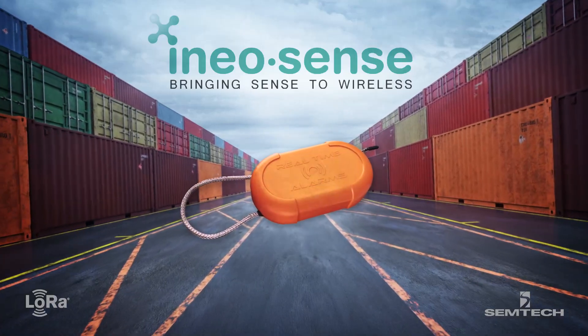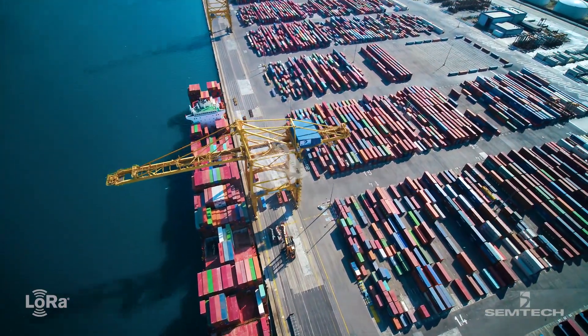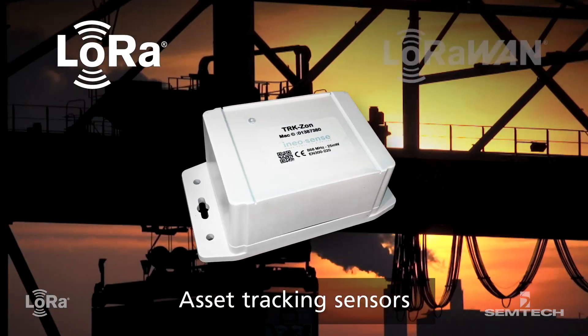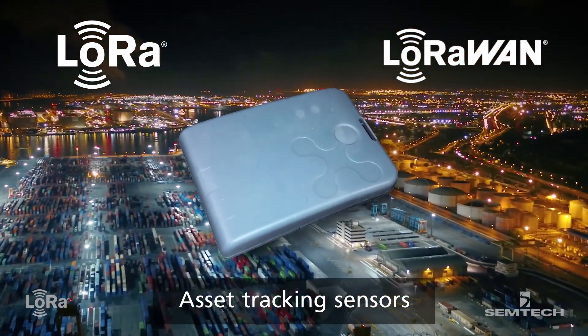IneoSense is a leading developer of autonomous and intelligent Internet of Things sensors. Its newest series of sensors, the CloverCore, utilizes integrated LoRa devices from Semtech and LoRaWAN networks to enable smarter asset tracking in large manufacturing settings.